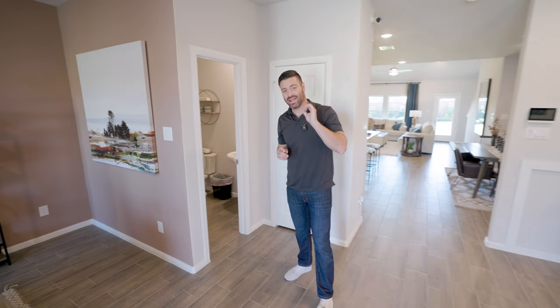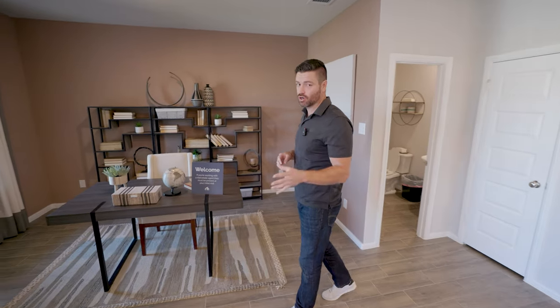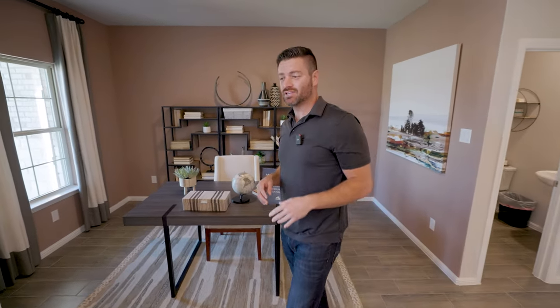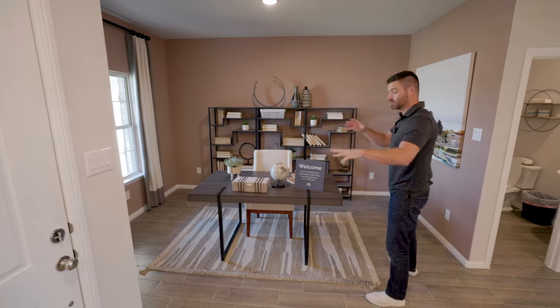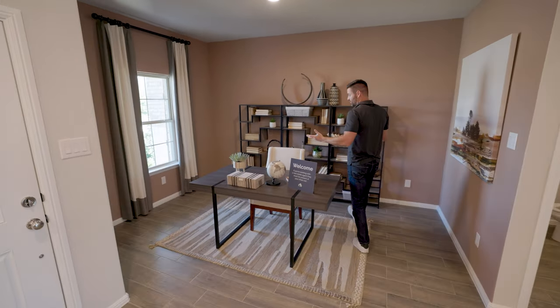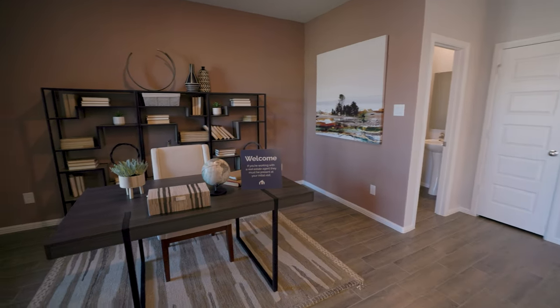Welcome to the beautiful MI Homes Harrison floor plan. This floor plan is going to start around the $378,000 price point as of the making of this video. So an incredible value at almost 2,500 square feet. Right when you walk into this house, you're going to have a beautiful wide open office space, dining room, whatever you want to make this.